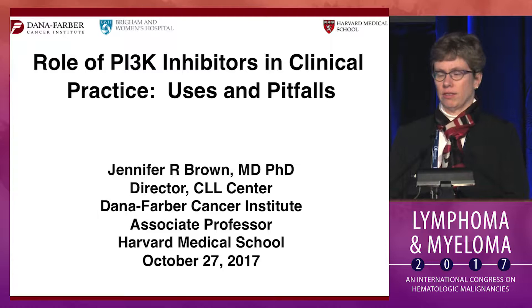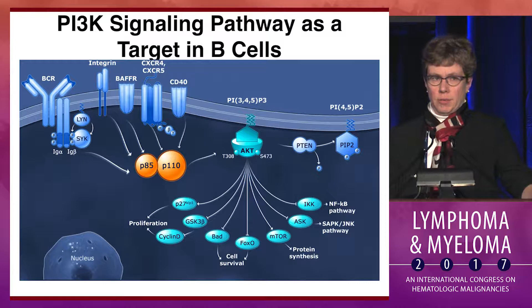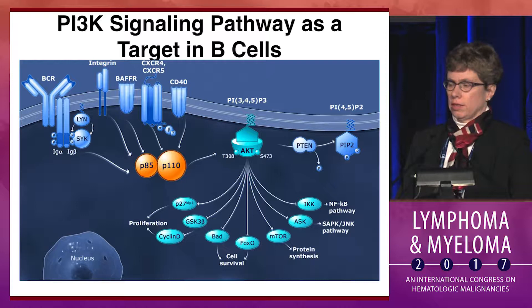Thank you, Conti. I'm happy to return to this conference. Thank you for the invitation to speak about PI3 kinase inhibitors. We're all, of course, aware that this remains a key pathway in CLL, downstream of the B cell receptor, as well as multiple microenvironmental signals.